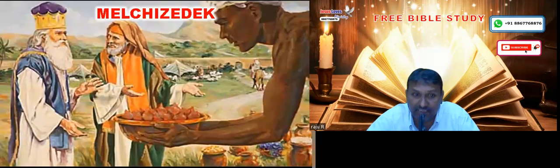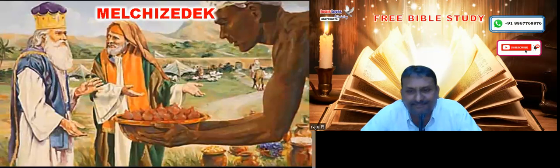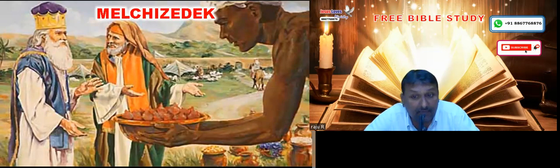If God has built it, through whom might He have built it? There is a suggestion — there is no scripture for this one, but there is a possibility that Job, who was one of the richest persons in the Middle East, might have been used by God to build it. Or else, we see in the Bible about Melchizedek, who received tithes from Abraham. So most probably he might also have built it, but we are not so sure. Let us come to the scriptures now.